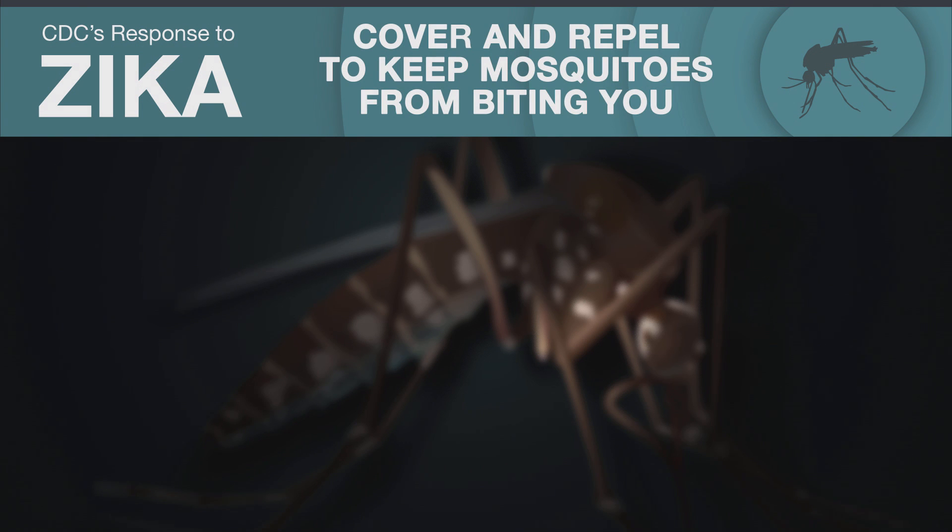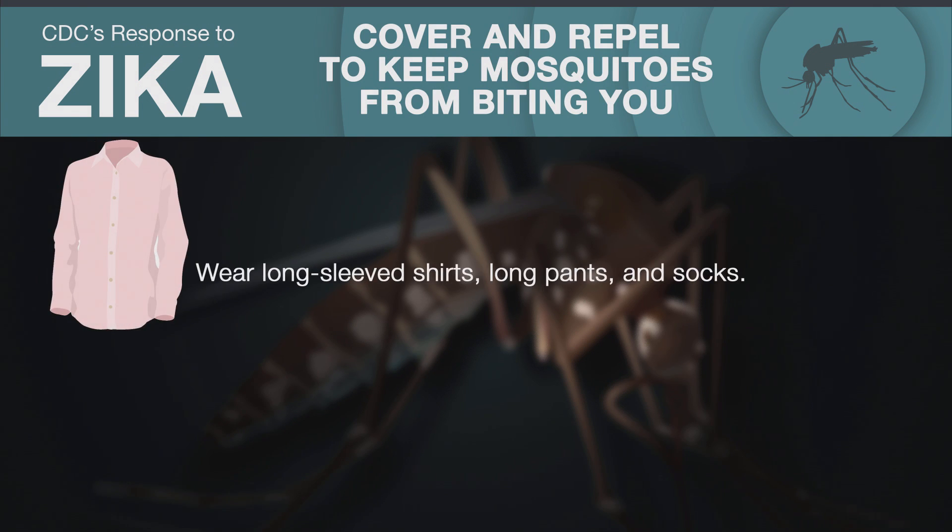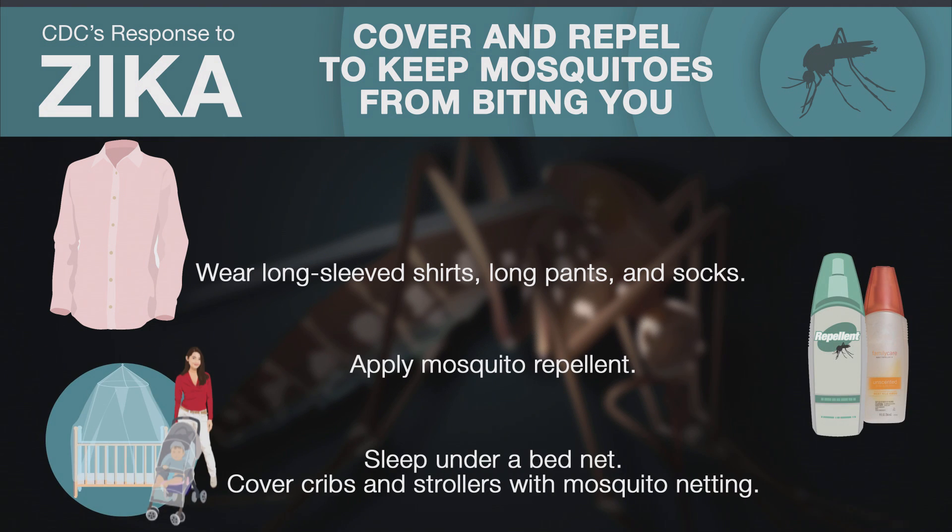Cover and repel to keep mosquitoes from biting you. Wear long-sleeved shirts, long pants, and socks, apply mosquito repellent, and sleep under a bed net and cover cribs and strollers with mosquito netting.